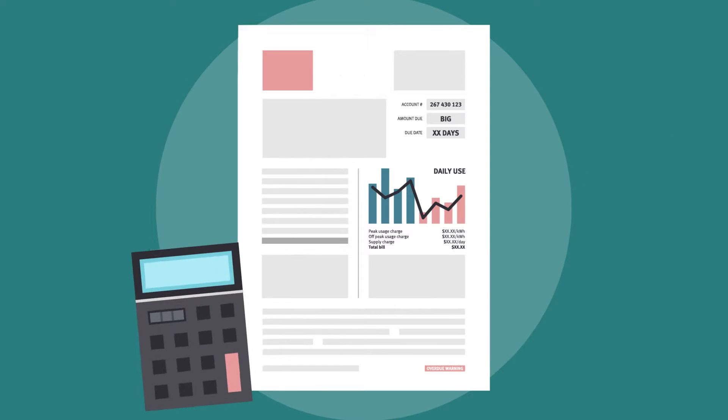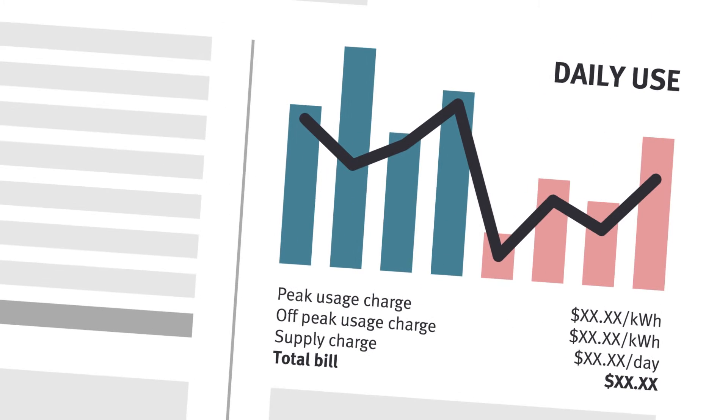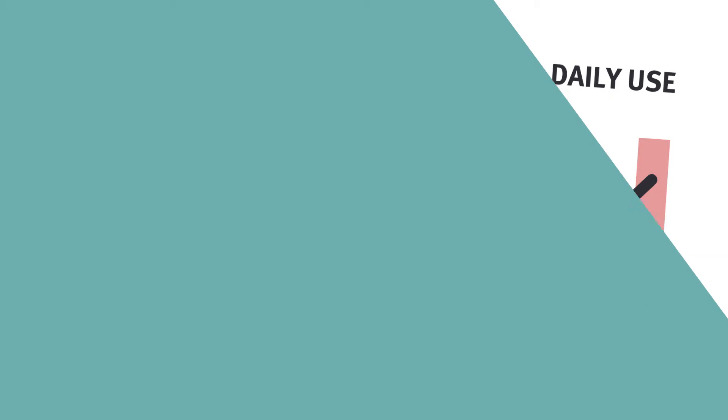What else do I need to know? Take a closer look at your bill. If you don't understand your bill, give your current retailer a call and ask them to explain it.